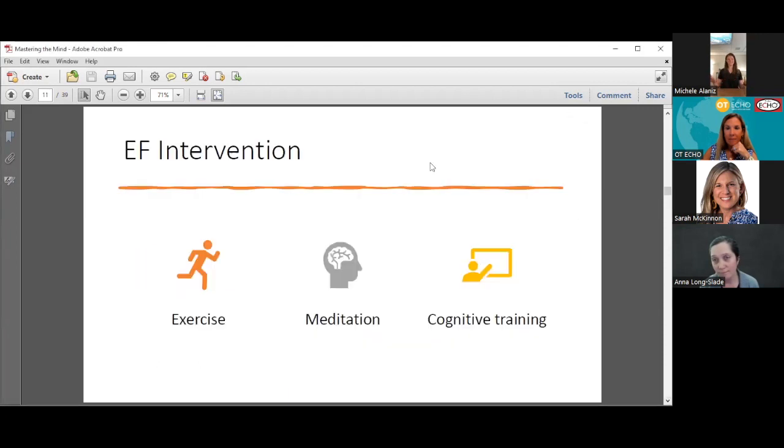Now let's talk about the exciting stuff: how can we intervene on these skills of inhibition, working memory, and cognitive flexibility? When you look into the literature, pretty much all of the studies fall into three categories: exercise, meditation, or cognitive training. I'm going to take you through each of these interventions and tell you who it works for, why we think it works, as well as different components of that intervention.